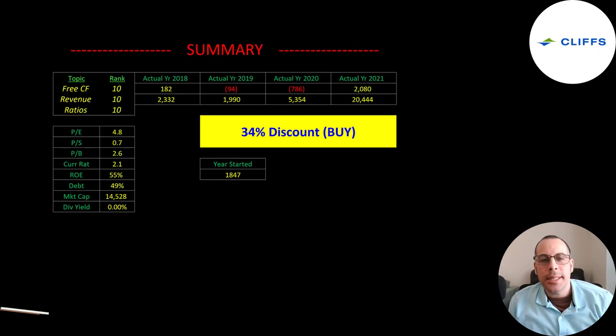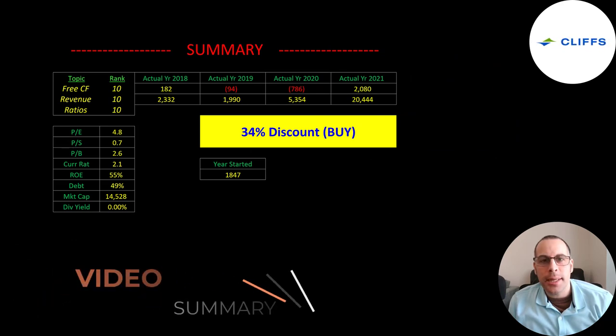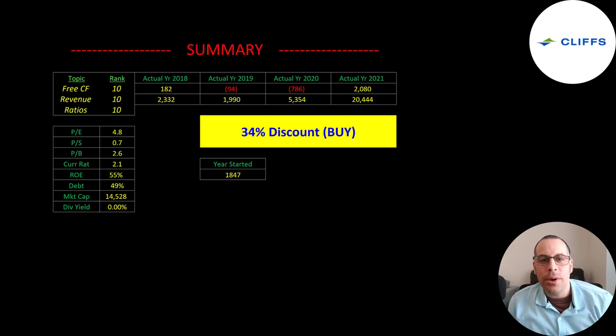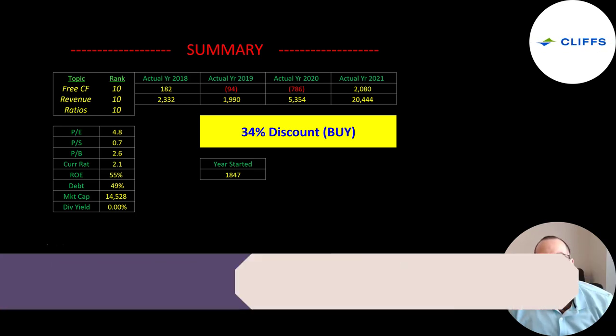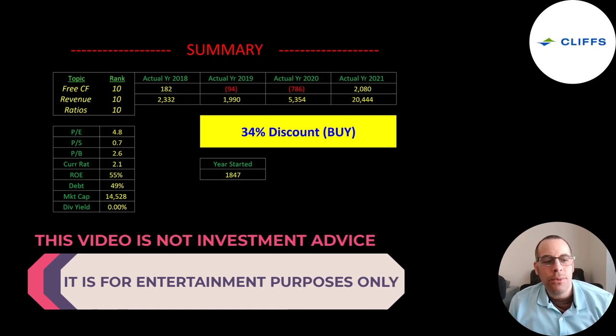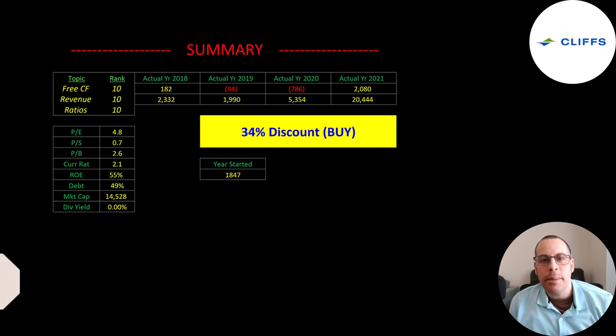To summarize: I have them trading at a 34% discount. It could be tough investing now because you missed the run-up, but if it doubles from this point you'd be kicking yourself. The company seems to be on really solid footing and may be poised for larger growth in the future. I'm pretty confident they'll bring back their dividend, and I rank their free cash flow, revenue, and ratios as 10 out of 10.